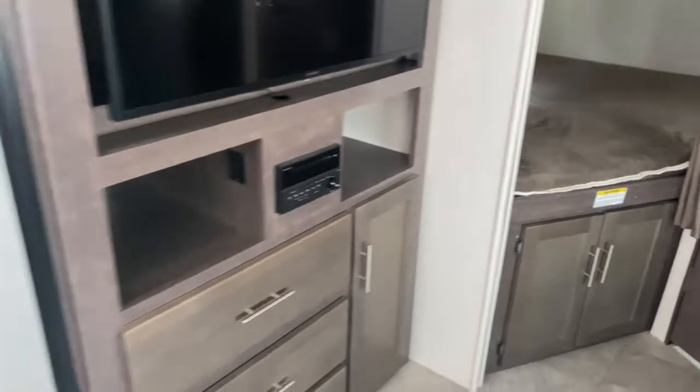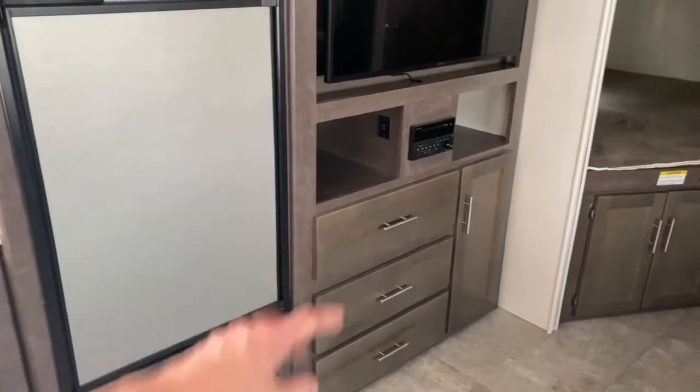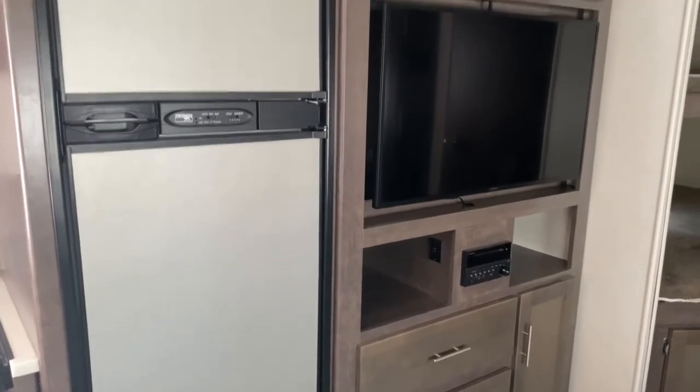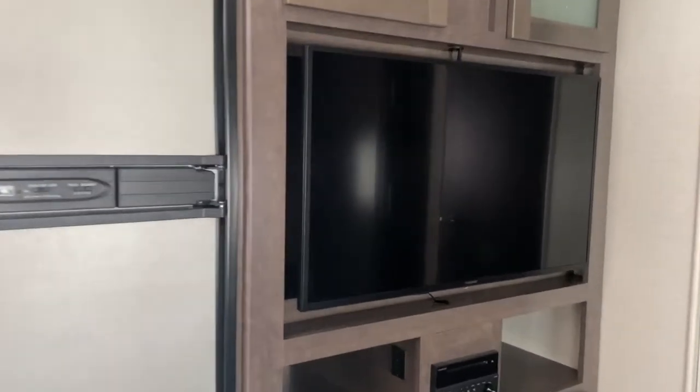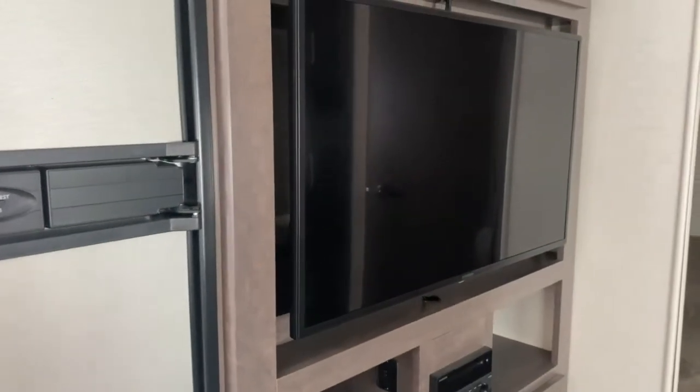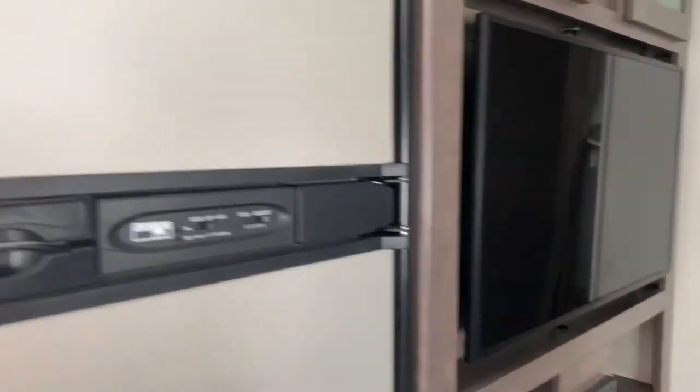Right off your bunks is your entertainment center. You get three nice large drawers, a storage cabinet, and some shelving. It does have a Purion TV, and you get some more storage cabinets up there. There's actually also storage behind the TV. I think it's on a swivel mount, which means it would snap in place.